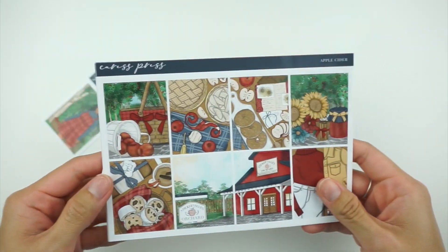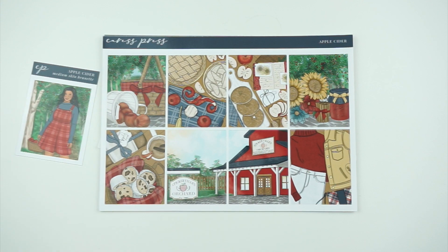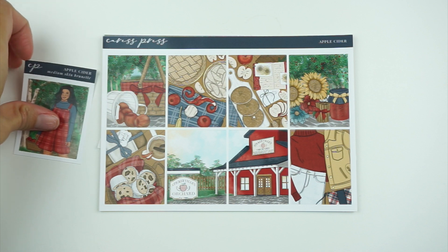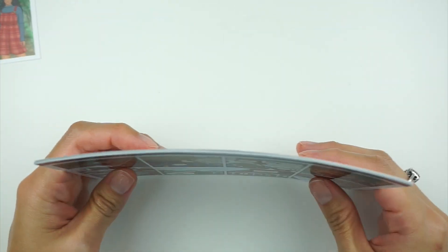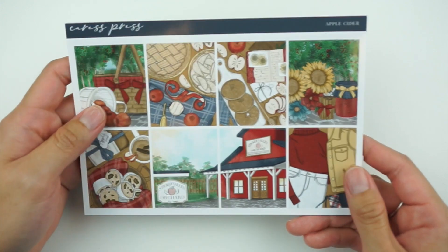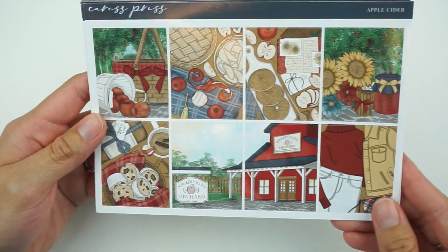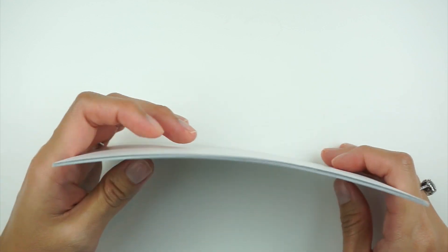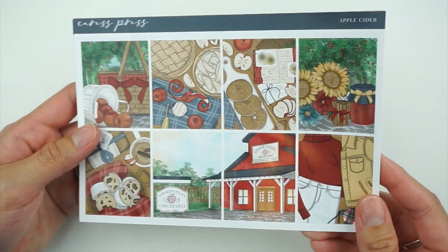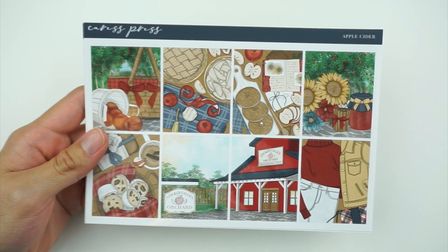Let's dive right in. This is for the week of September 5th through the 11th. I have this kit from Caress Press called Apple Cider — this is Coffee Doodles art — and it's just really cute. I get all of my kits in the essentials format and in glossy paper. It's a really cute kind of farm theme with some sunflowers, and I thought this would be a nice transition from summer slowly going into fall.